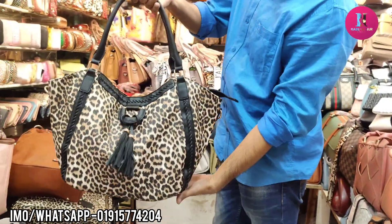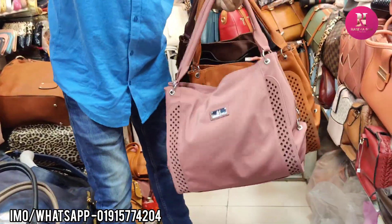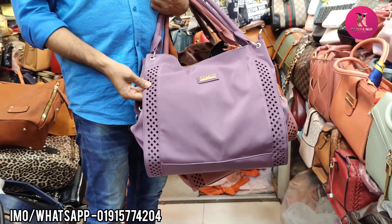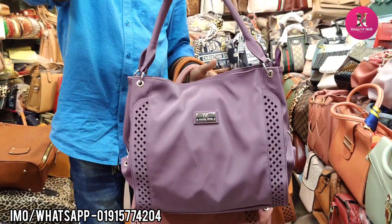Tiger print. This has a parachute fabric. This is a two-year-old fabric. It is a quality, well-made bag.